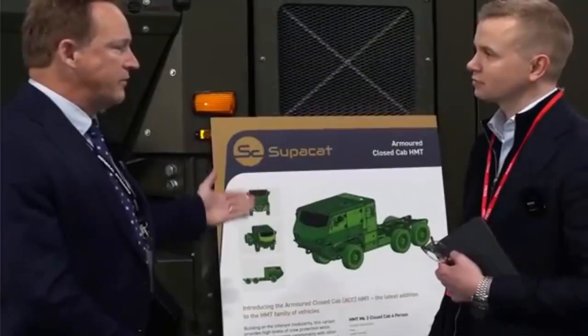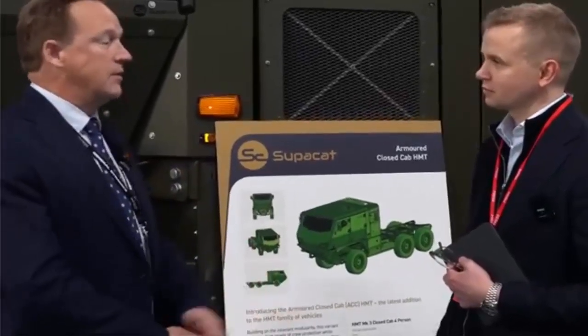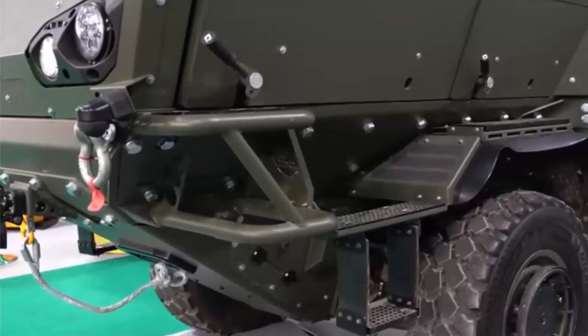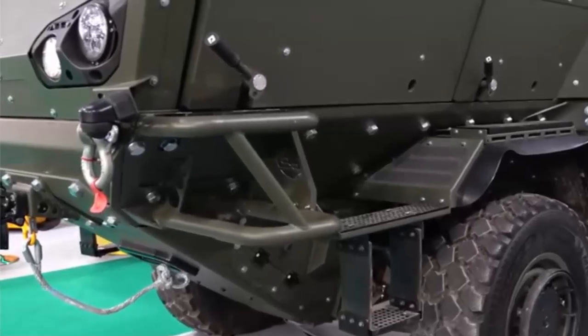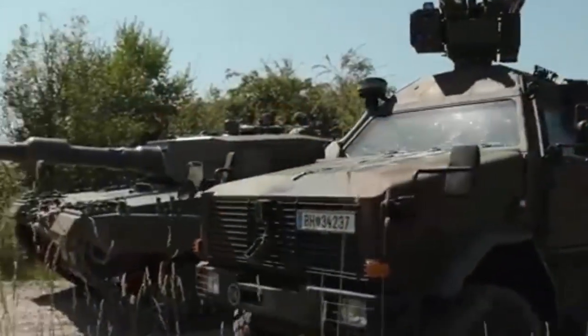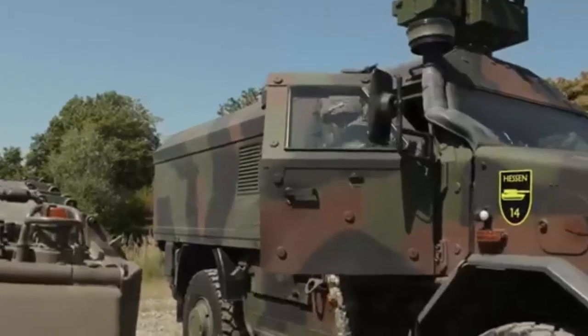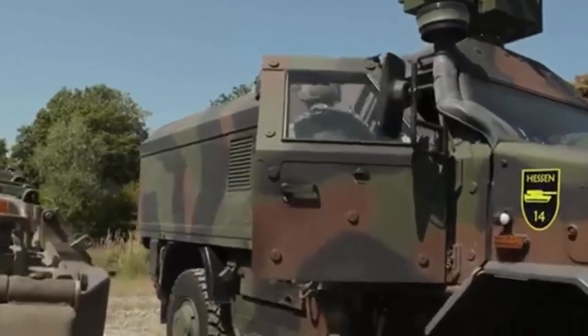The Dingo 3 is available in 4x4 and 6x6 configurations, with the latter offering increased payload capacity and space for up to 12 crew members plus equipment. The vehicle is powered by a six-cylinder turbo diesel engine paired with automatic transmission and a central tire inflation system. Its modular structure allows for the integration of various weapon systems, including Starstreak missile canisters and the RIWP turret.